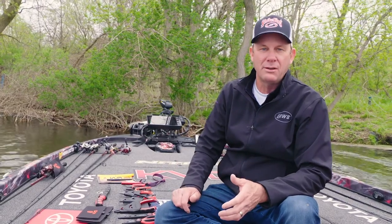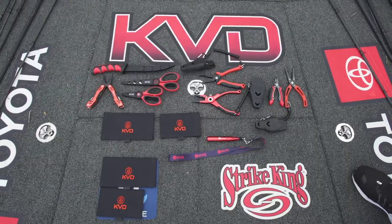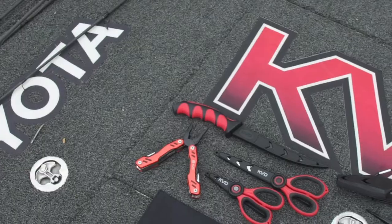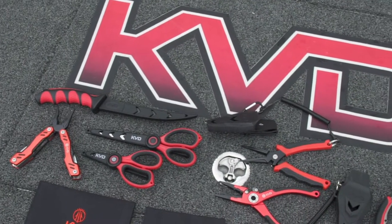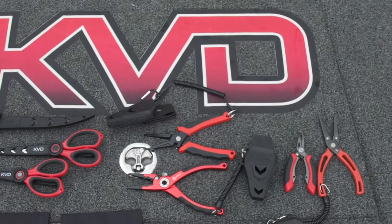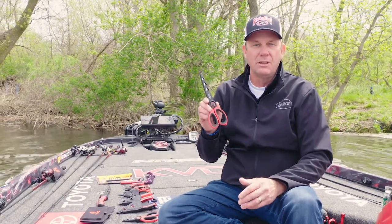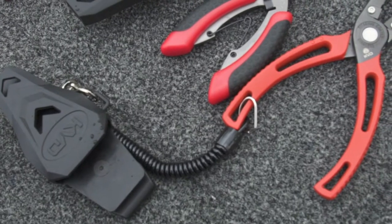As a tournament angler it's really important for me to be efficient on the water. I'm particular about all my tackle and my equipment — tools are no exception. You have to have the right tools to do the job right and to do it quickly. That's why I worked with the guys at Strike King and Luse to come up with the KVD set of tools. I wanted a complete set that would cover me for really every situation out there on the water. It was really important to me to have high quality tools with innovative features, sharp cutting edges, and precise points on the pliers.